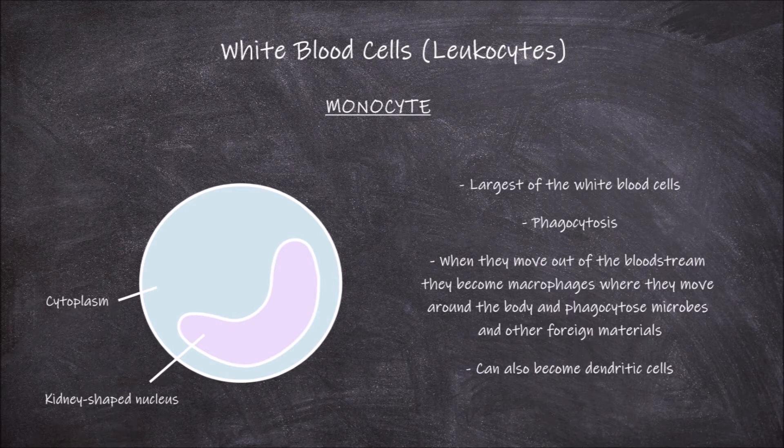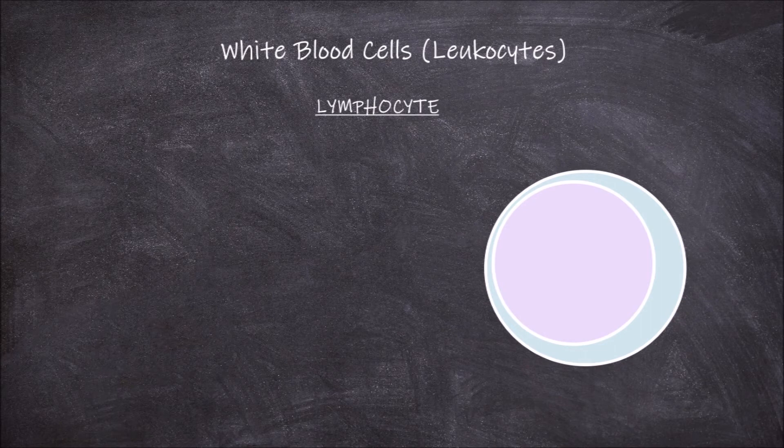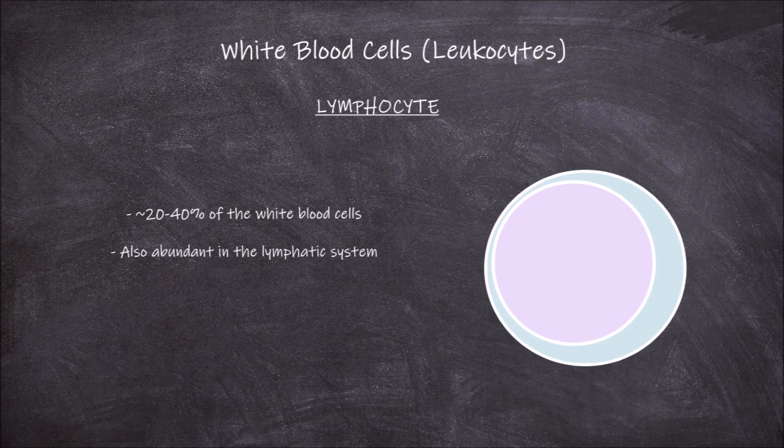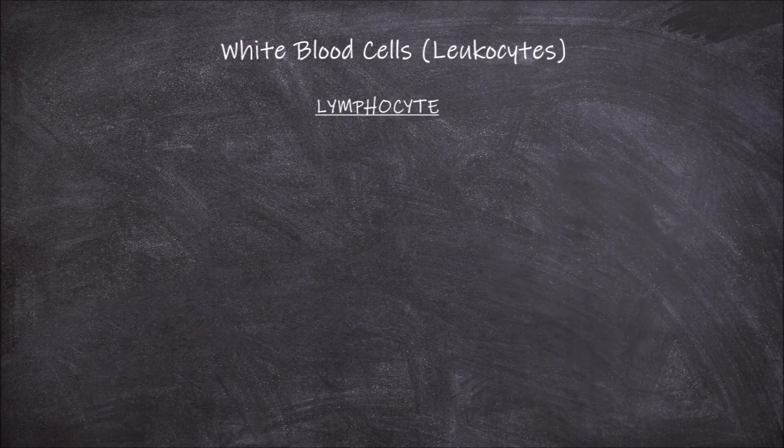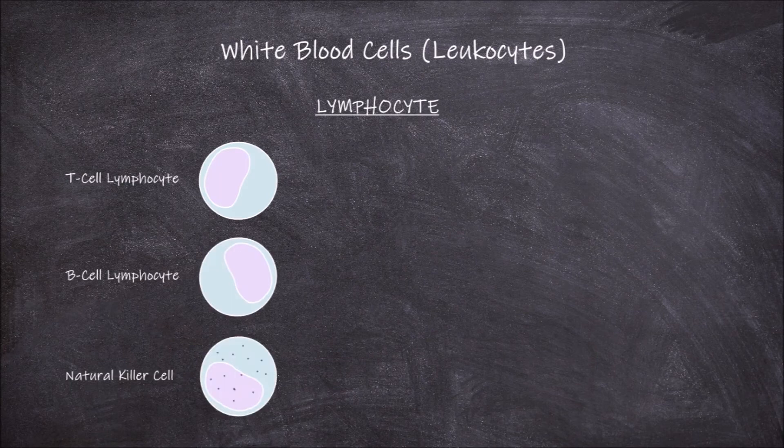The last type of white blood cell are the lymphocytes. Lymphocytes are the second most abundant type of white blood cell, making up between 20 and 40% of the white blood cells found in the blood. They are also abundant in the lymphatic system. They have a central spherical nucleus that takes up almost all of the cell, leaving little or no cytoplasm around it. Sometimes the nucleus is also slightly indented. Lymphocytes usually lack granules in their cytoplasm. The main function of lymphocytes is in responding to specific antigens. There are three main types of lymphocyte cells: T cells, B cells, and natural killer cells.